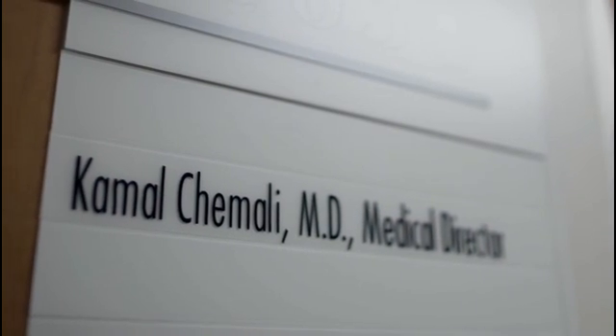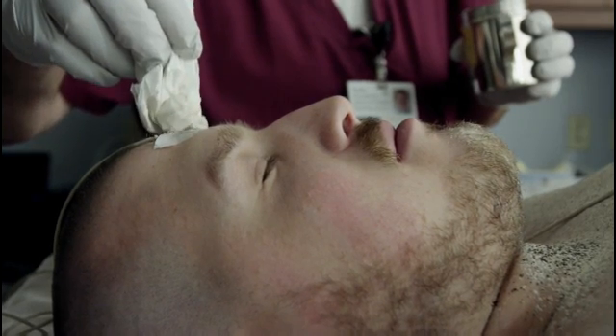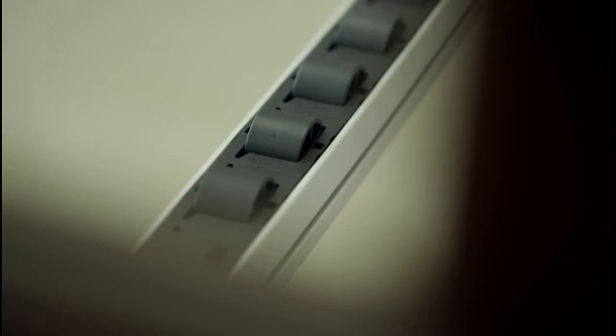We often see in our clinics people who come with years and years of symptoms. These people have been diagnosed with different disorders, and then the diagnosis has always been changed, revisited, and at the end of the road they end up with no diagnosis. They don't know what they have. That's horrible.